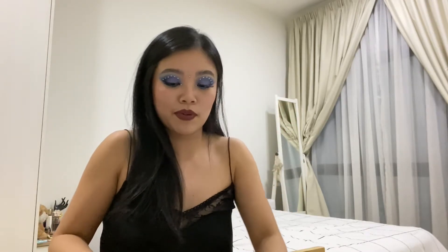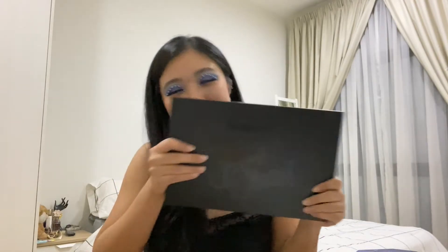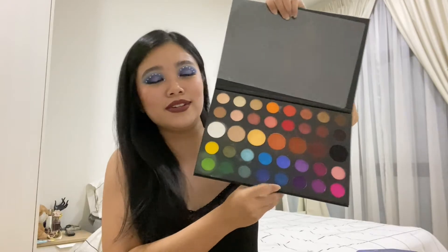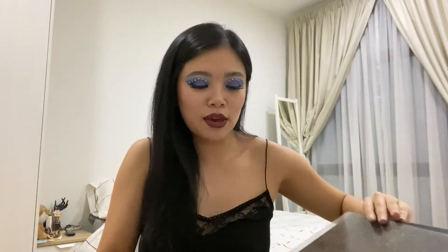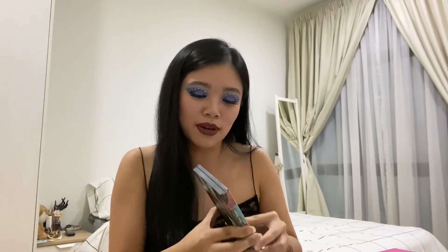I saved the best for last — my eyeshadow palette collection. I have so many it's absolutely ridiculous. My favorite is the James Charles x Morphe palette — it's gorgeous, I love the colors, and it works for every single look. I also have the Urban Decay Born to Run palette, which is super pretty.